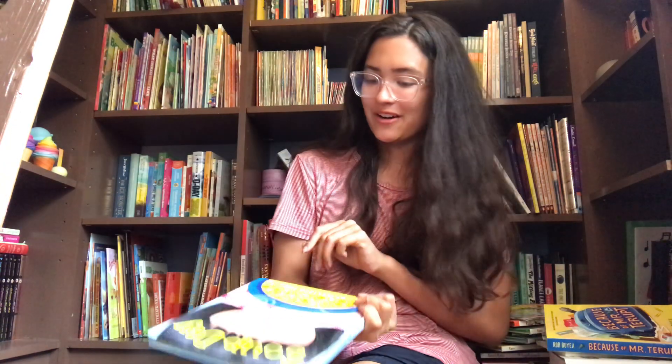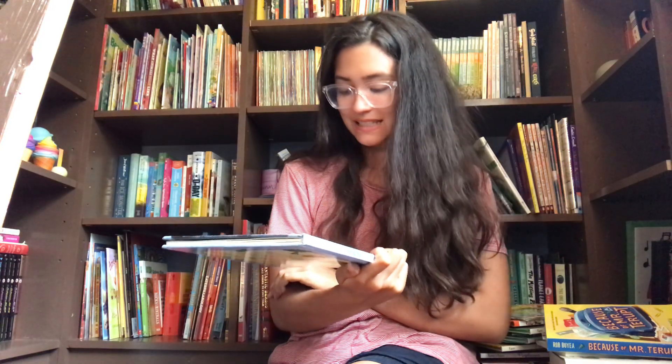Hi, everyone. Karela here. Happy summer. And today I'm going to be reading Soup Day by Melissa Iwan.